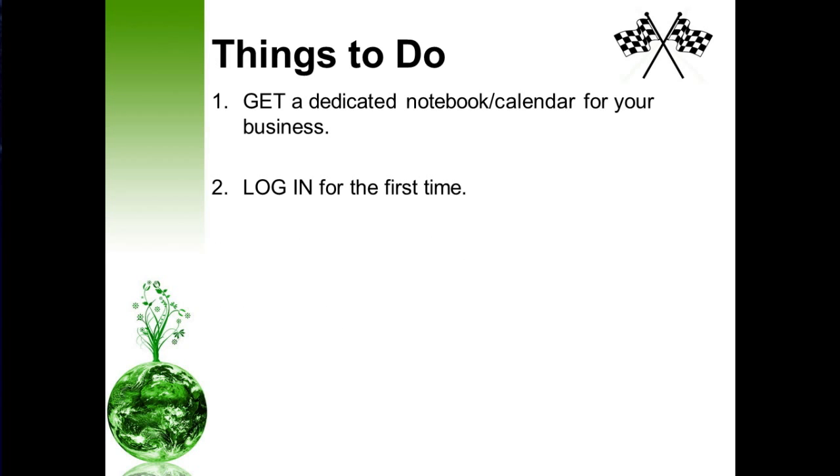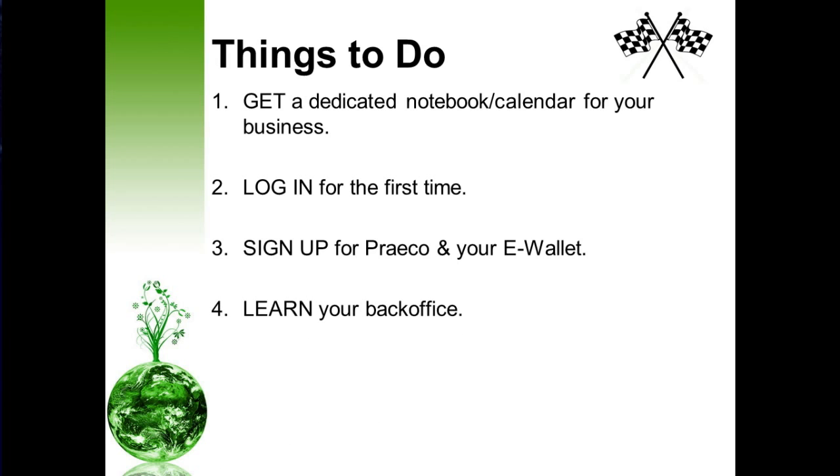Next, go ahead and log into your back office for the very first time. Remember those credentials you created — you want to use those same credentials to log into your site. After you log in, the very first thing you'll be prompted to do is sign up for Preco and your e-wallet. Sign up for Preco because that is a communication system used to send internal communications from our leaders throughout the entire organization. Also, register for your e-wallet — it's important that you get paid, so sign up as soon as possible.